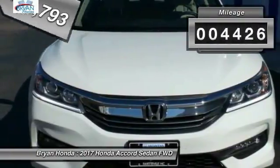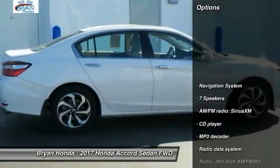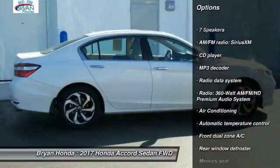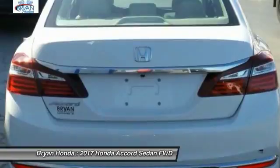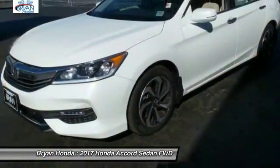This vehicle has less than 5,000 miles. Here are some of this vehicle's great options: navigation system, traction control, power passenger seat, dual airbags, power steering, four-wheel disc brakes, compass, fog lights, and security system.